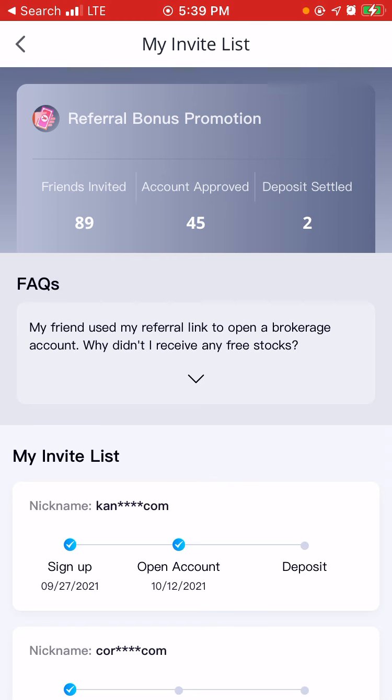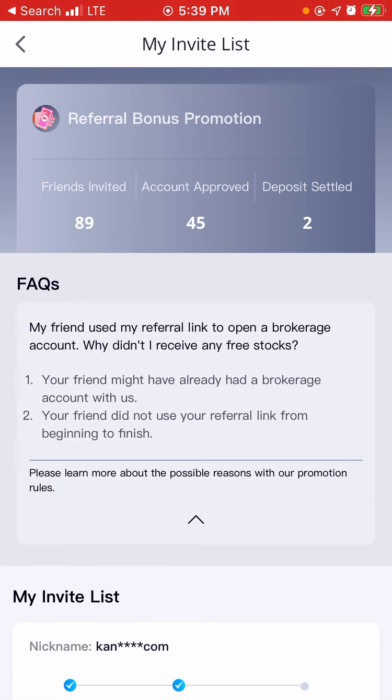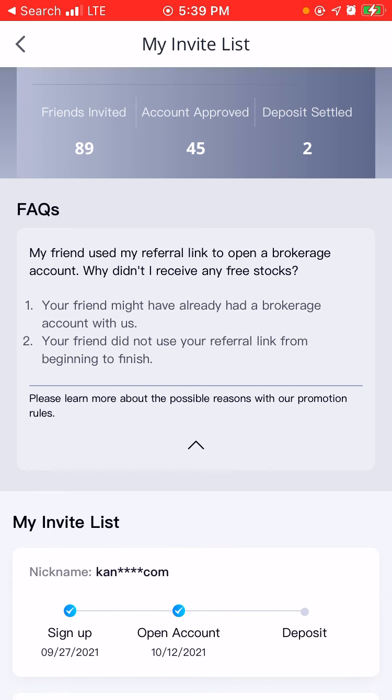Frequently asked questions would be: my friend used my referral link to open a brokerage account — why didn't I receive my free stocks? One, your friend might have already had a brokerage account with us. Two, your friend did not use your referral link from beginning to finish. So when you sign up with my referral link, you have to open up a cash account and deposit at least a cent into your account. That's all you have to deposit in order to get the two free stocks and be eligible to get the free $150 stock.